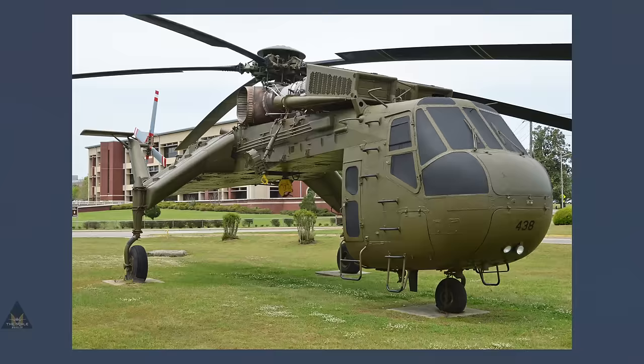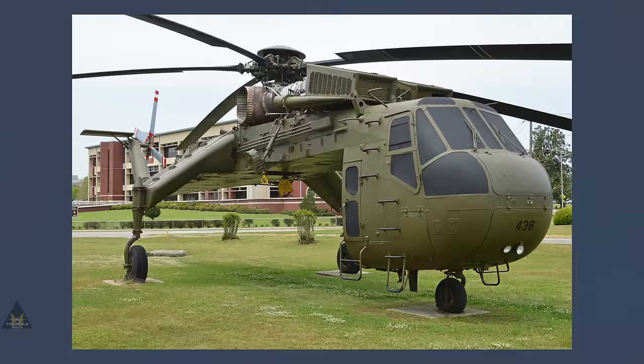At number 15, enthusiasts are eagerly looking forward to the release of ICM's Sikorsky CH-54A Sky Crane. However, it isn't due to be released for another year yet.